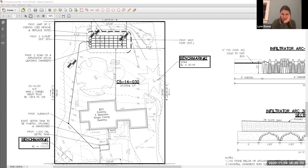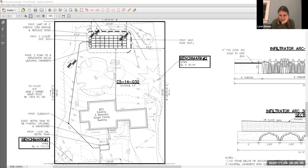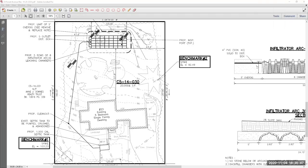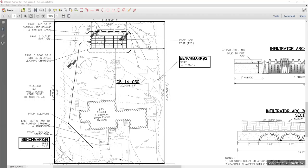To familiarize yourself with the plan, the property lines are the bold outlines. The existing five-bedroom single-family home is centered on the lot. The existing site has a failing Title 5 septic system in the front yard, and what we're proposing is a new 1,500-gallon septic tank, also located in the front yard but directed to the rear of the lot.